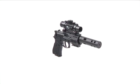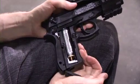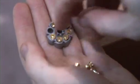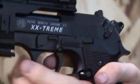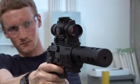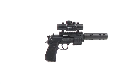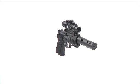Let's see how the Beretta Xtreme does on our shooting range. More ammo and accessories only at airgundepot.com.